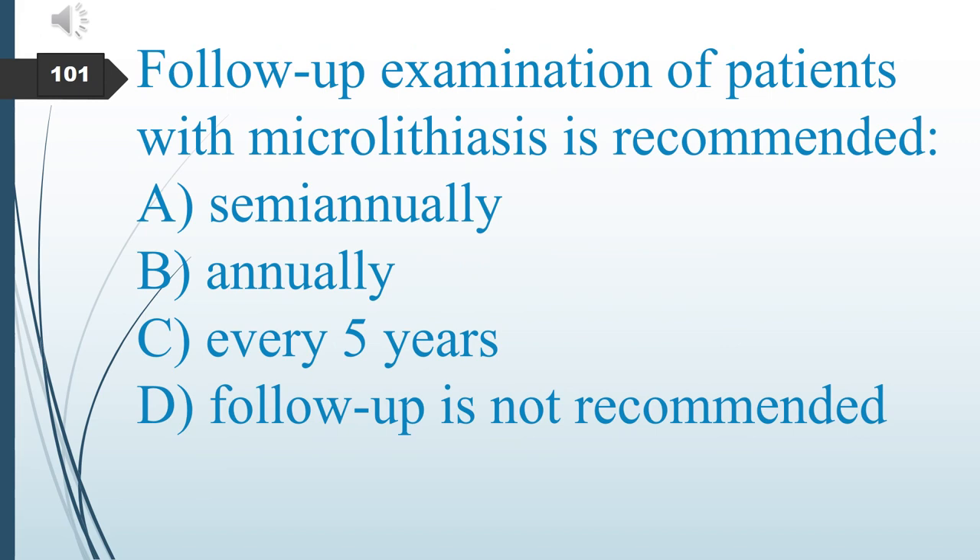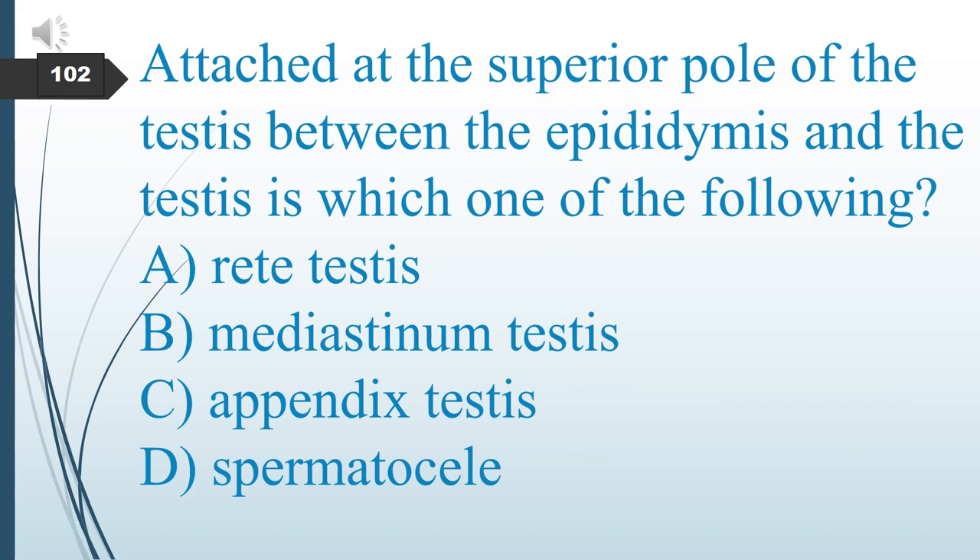Follow-up examination of patients with microlithiasis is recommended how often? A. Semiannually. B. Annually. C. Every 5 years. D. Follow-up is not recommended. The answer is B: annually.